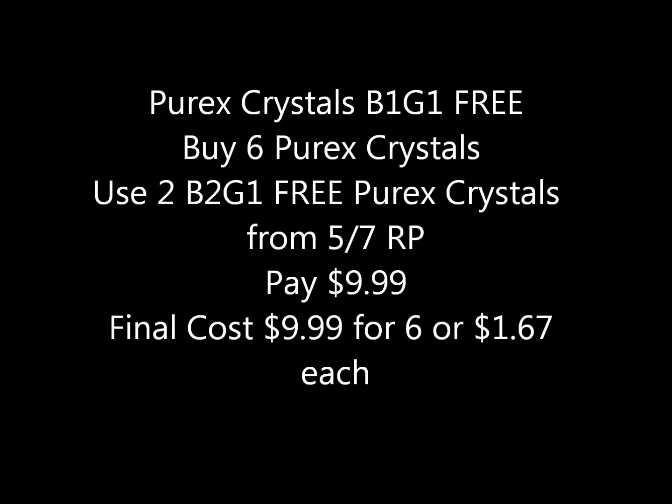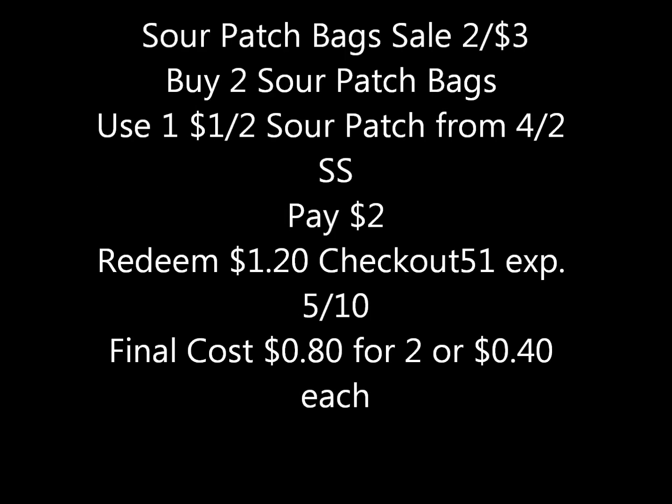Purex Crystals are on sale this week at Walgreens buy one get one free. If you purchase six of them and use two of the buy-two-get-one-free Purex Crystals coupons from the 5/7 Red Plum, you'd pay nine dollars and ninety-nine cents, which comes to about a dollar sixty-seven per container.